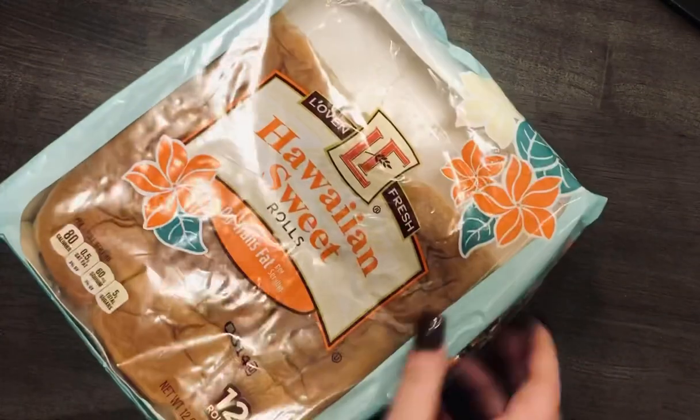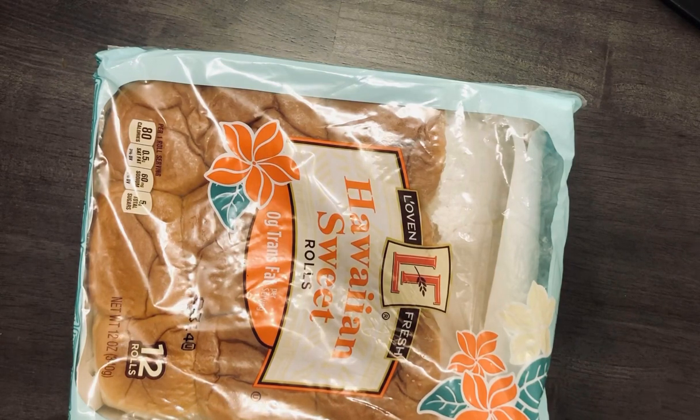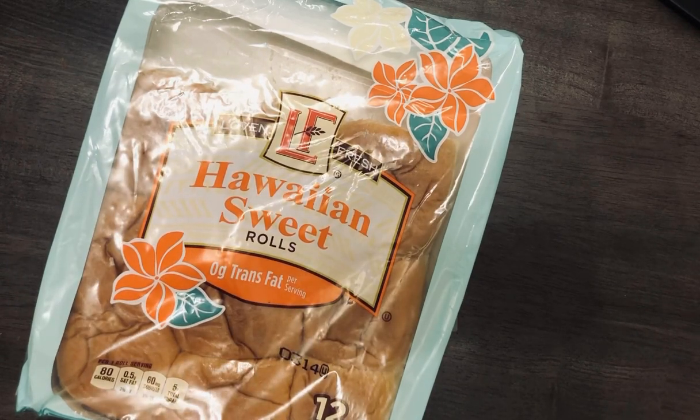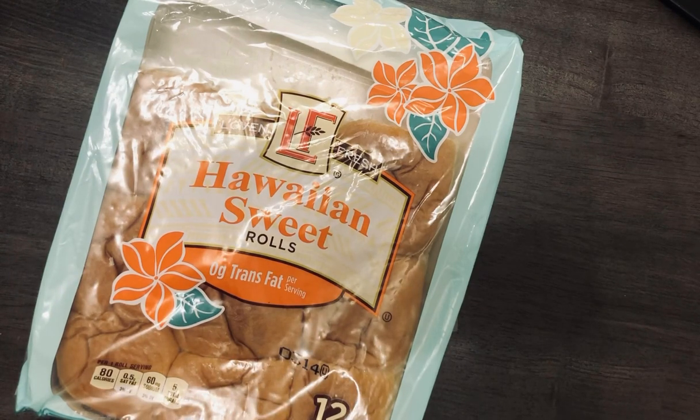The next bread I got was the Aldi version of King's Hawaiian rolls. I ate some on New Year's Eve when I wasn't feeling well. Based on comments from a previous video, people said these were a dead ringer for King's Hawaiian — but they're not quite. They're good, but not as sweet. They're a little more buttery than sweet. If you prefer less sweetness, these are worth trying. They were $1.35 for 12.